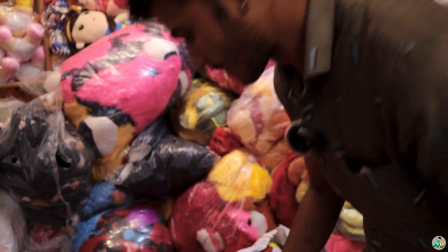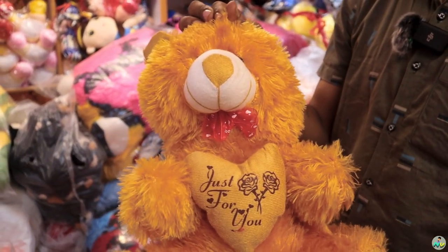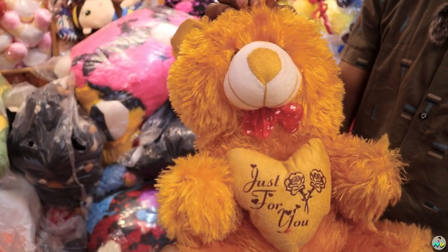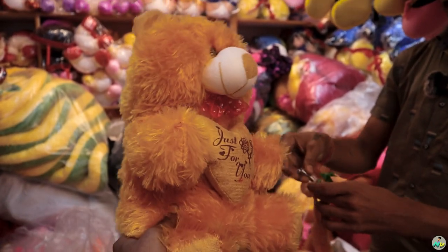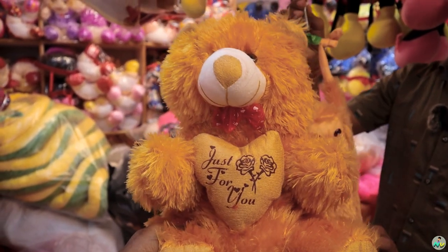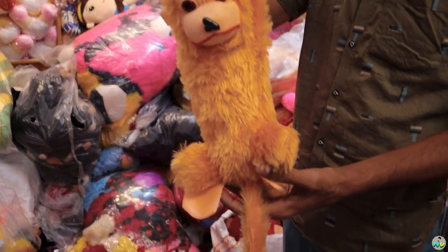This is the next one. This is Teddy, right? Okay, just for you. Let's look at this. This is 95 rupees. Let's look at Semiya. Monkey. This is 55 rupees.